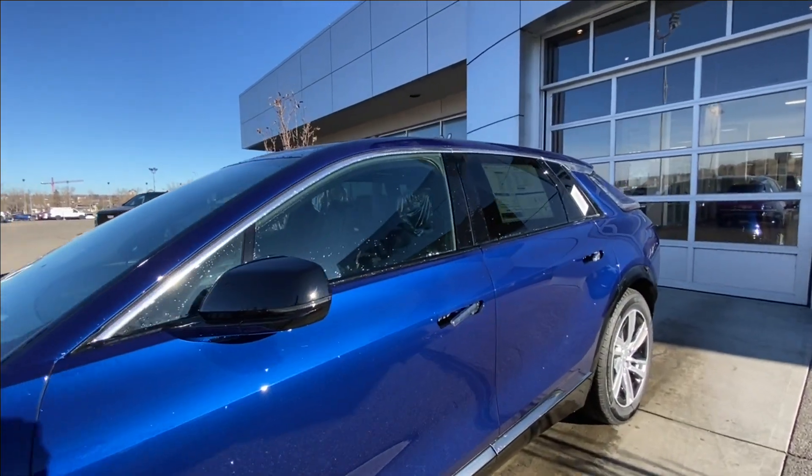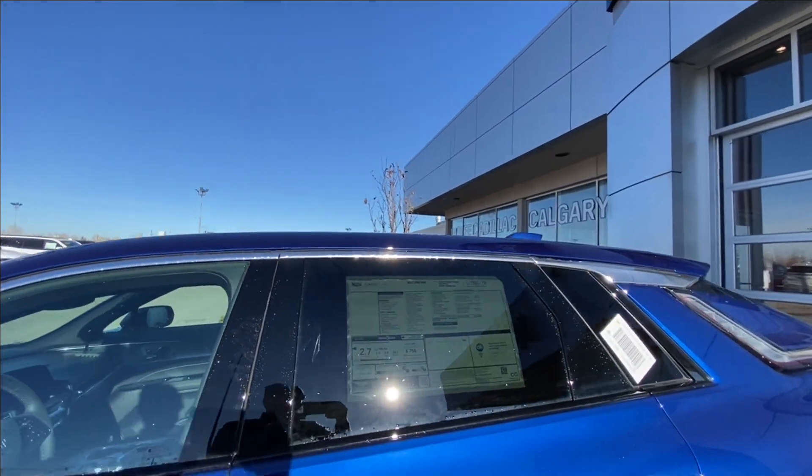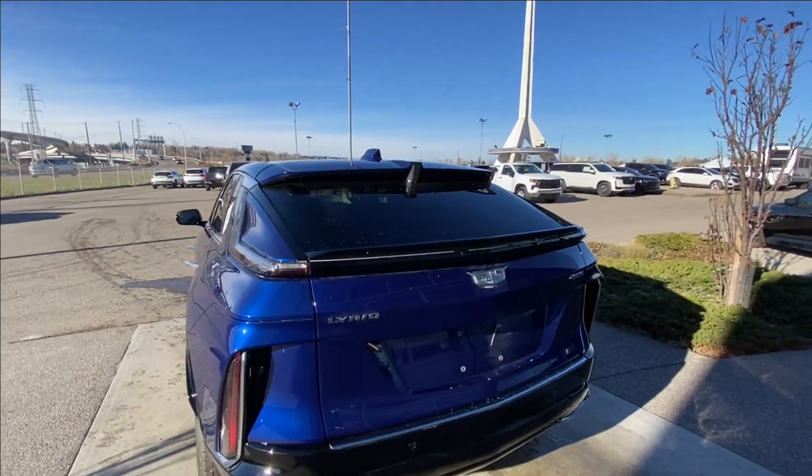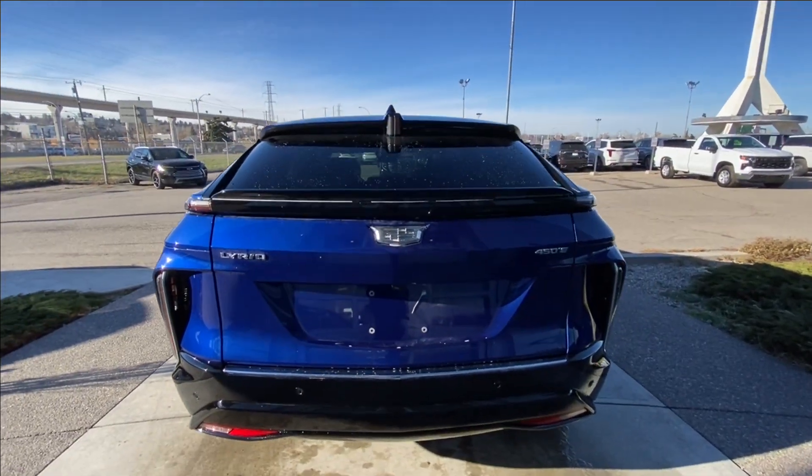Back down the side of the vehicle, this SUV is remote start equipped, with rear tinted privacy windows with chrome trim along the top. At the back of the vehicle we have the clear taillights, and the Lyric, Cadillac and 450E badges, all found on the hatch.